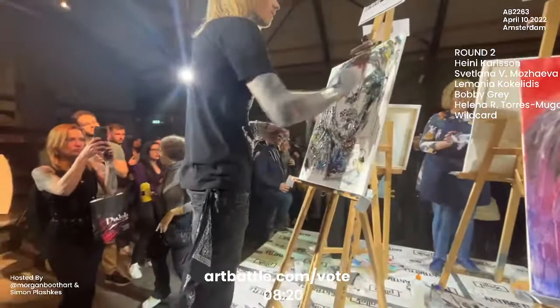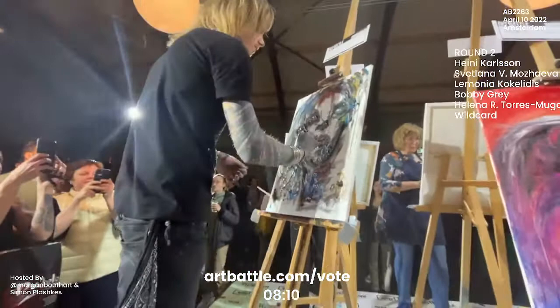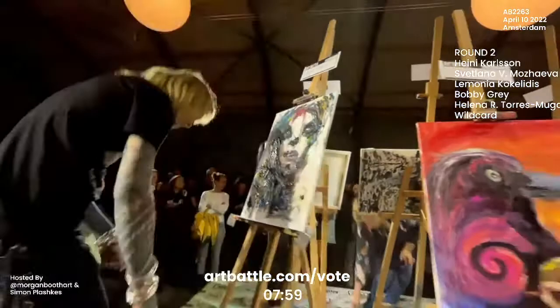And Bobby here just creating so much expressiveness with this piece. Very gestural. And when I say gestural, I mean expressive brushwork — very heavily laid on brushwork. Something that is meant to capture either a sense of movement or emotion.